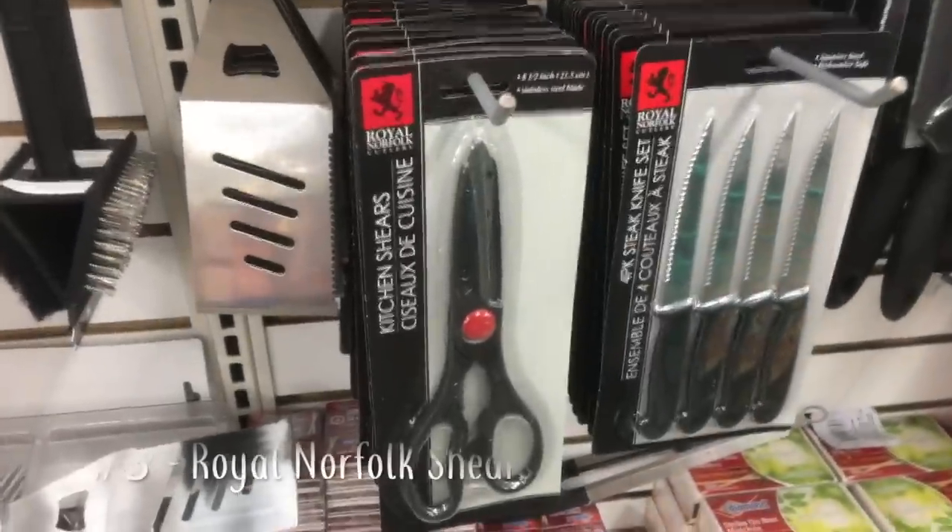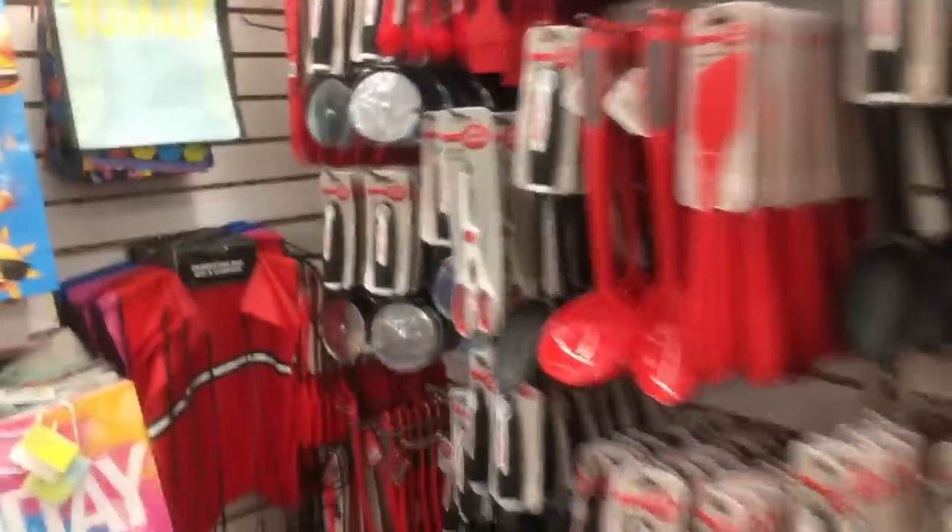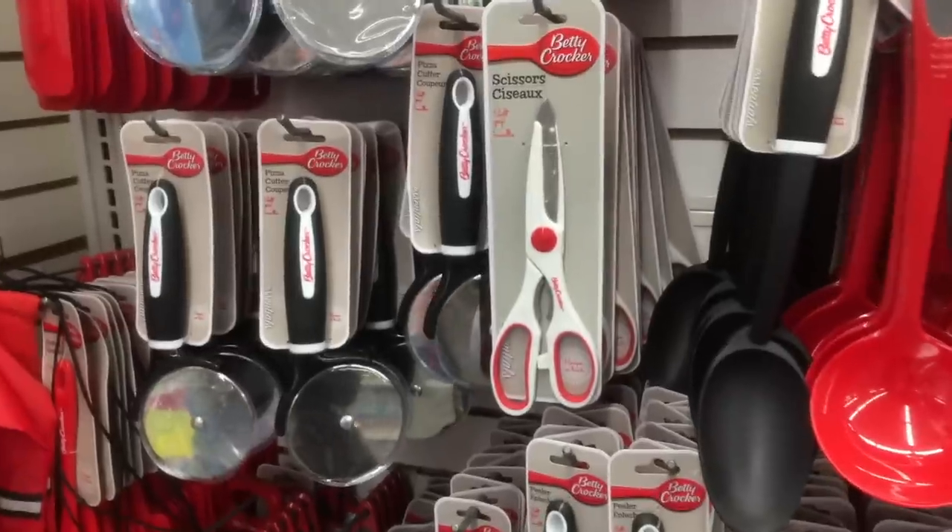These Royal kitchen shears just fell apart on me. The middle piece seems to be its weak point — it just broke off. Just walk down a little bit and get the Betty Crocker scissors instead. I haven't had any issues with those.